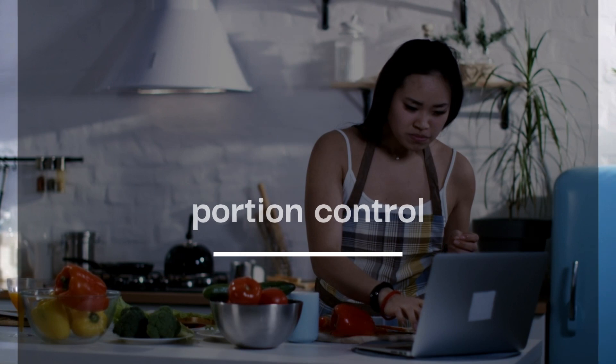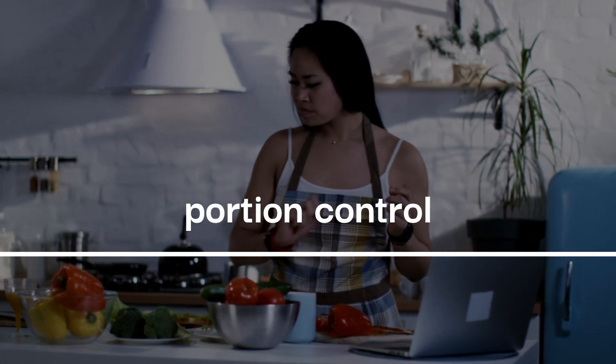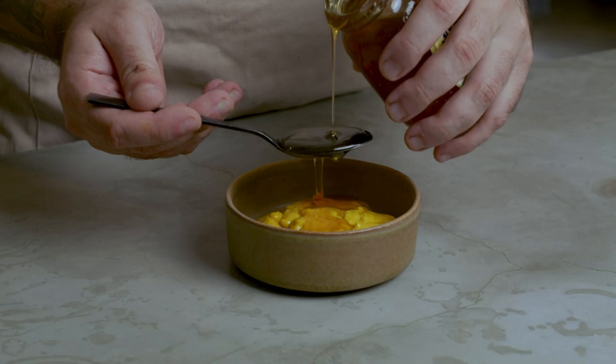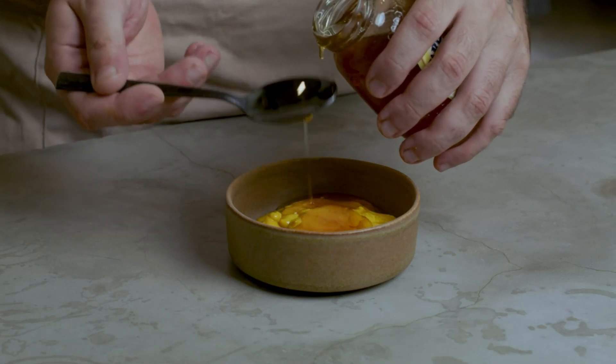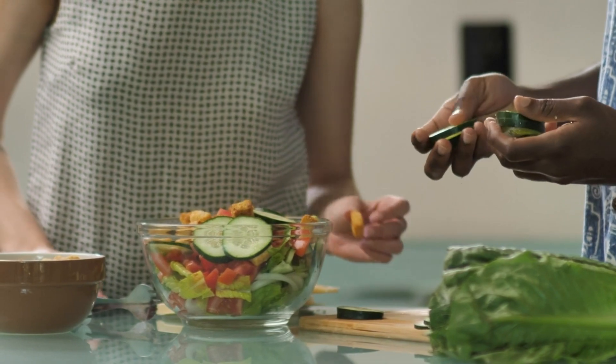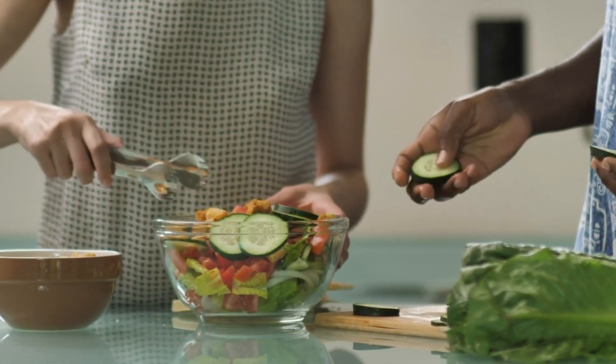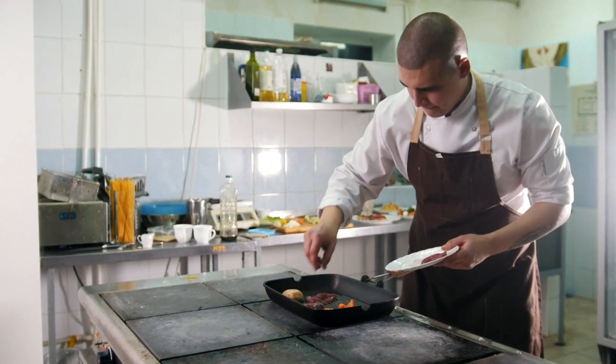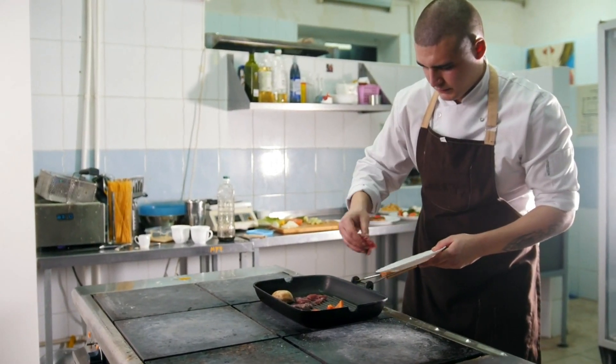Portion Control: During the 30-day diet, you will be encouraged to eat a well-balanced diet consisting of nutrient-dense foods. These include fruits, vegetables, whole grains, lean proteins, and healthy fats. Portion control plays a vital role, so it's important to be mindful of how much you're eating.